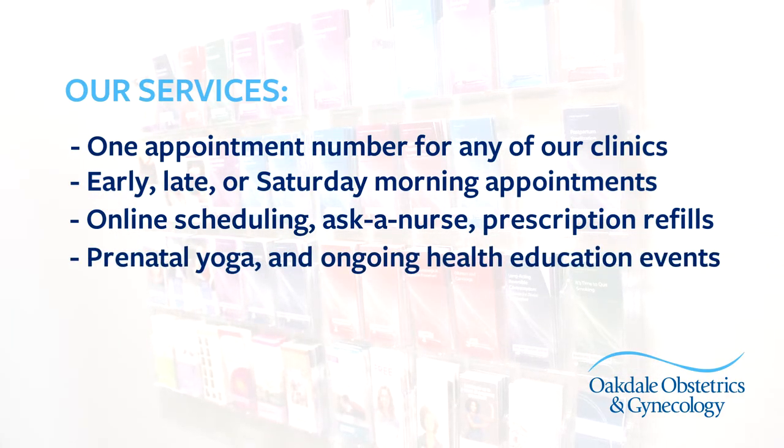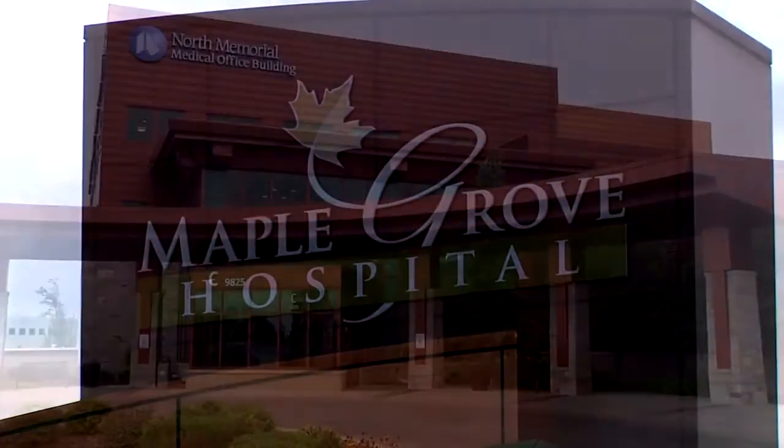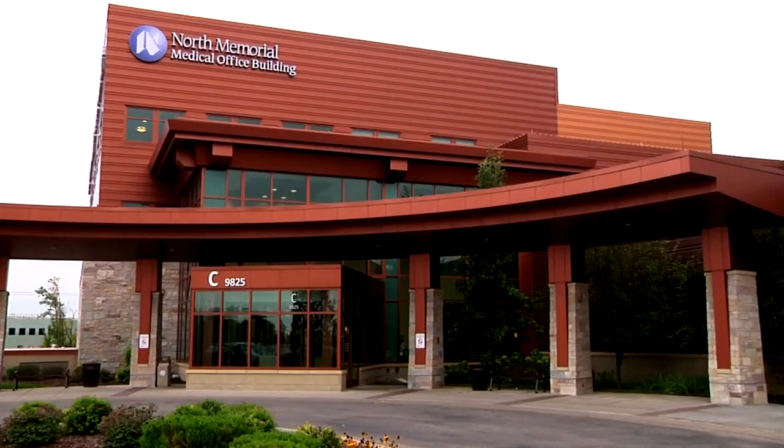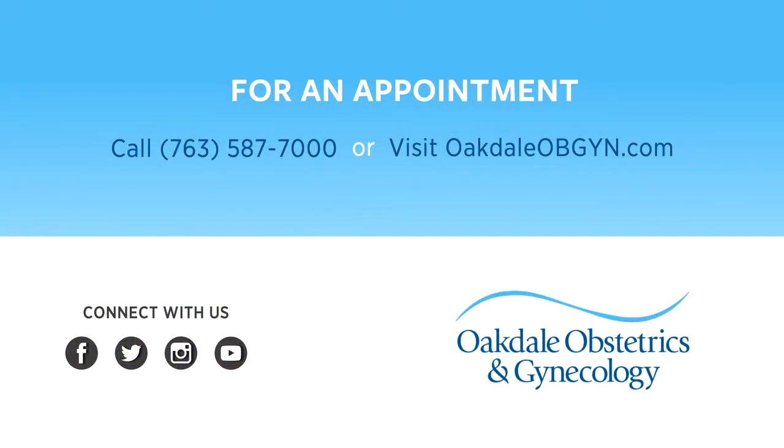We also offer prenatal yoga and ongoing health education events. Our doctors and nurse midwives are on the medical staff at the Maple Grove Hospital and North Memorial Medical Center. We deliver babies at Maple Grove Hospital.